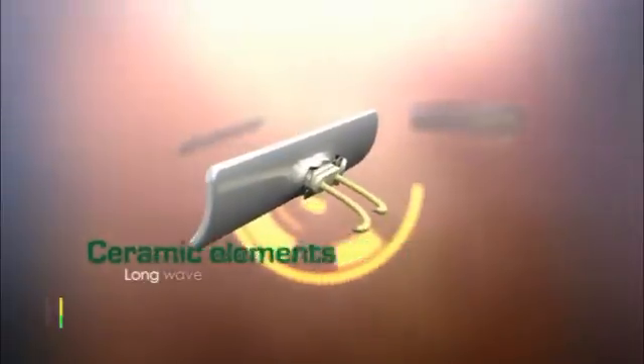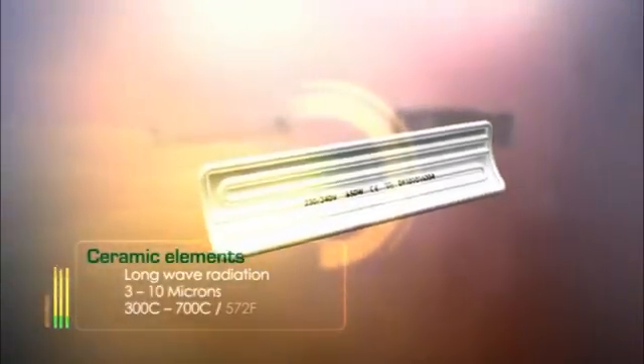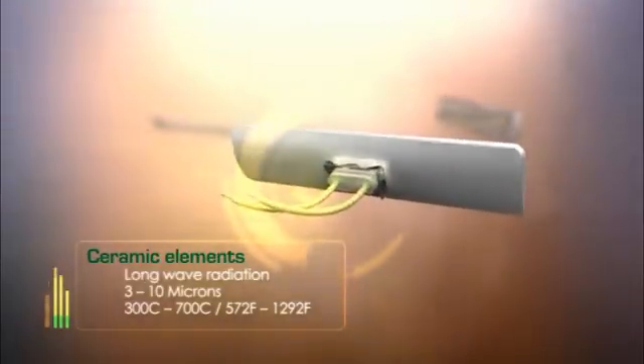Each Ceramics element is designed to achieve maximum efficiency and performance. For customers needing results at the long-wave end of the spectrum, our ceramic elements produce infrared radiation from 300 to 700 degrees, making these the most efficient plastics heater on the market.